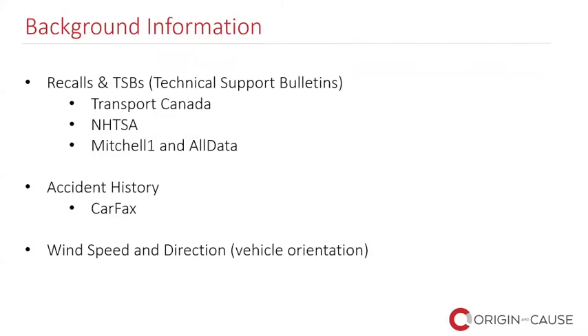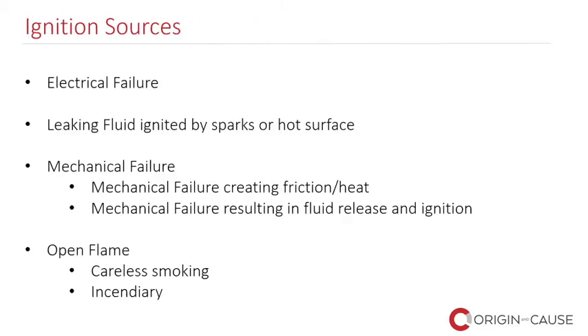But I would also need to know the vehicle's orientation. You can't just tell me it was on Highway 401 at a particular time — I would need to know where on 401 and the direction it was facing. Now I'm going to talk a little bit about ignition sources before I get into the case studies. Ignition sources typically with mechanical losses — equipment, appliances — we're looking for electrical failures, evidence of leaking fluid which could be ignited by sparks or a hot surface, and evidence of a mechanical failure that might create friction or heat. I have a good example of that — a wheel end fire.